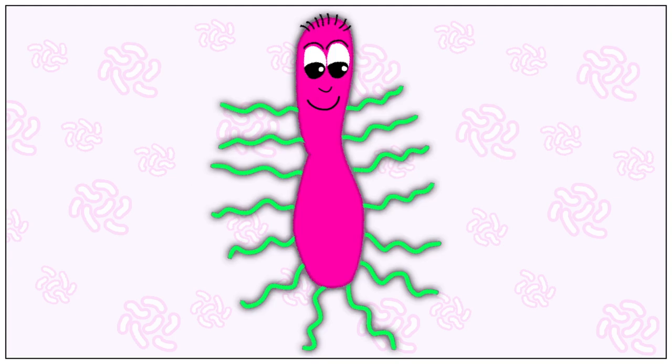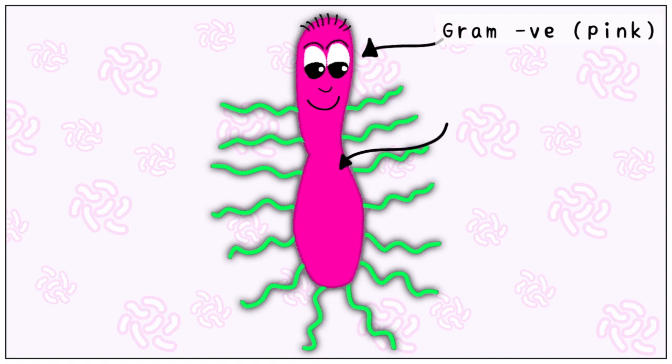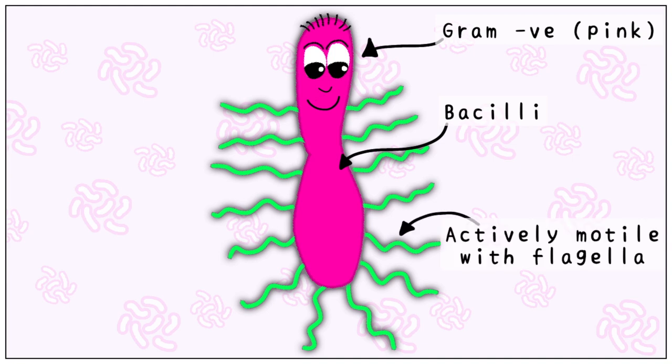It is a gram-negative organism, easy to remember by its pink colour. It is a bacilli, but may be found in other shapes occasionally. It is actively motile, owing to the numerous flagella it has.